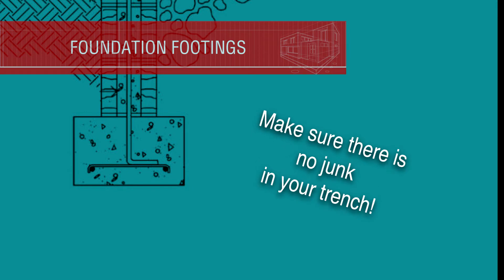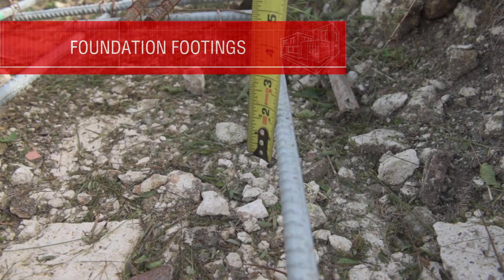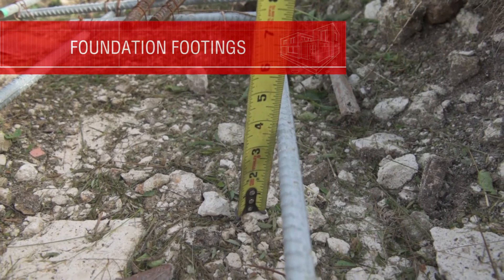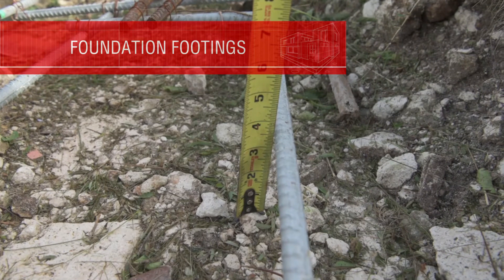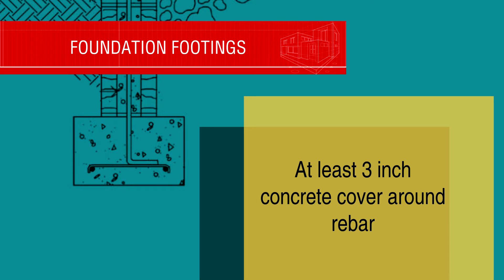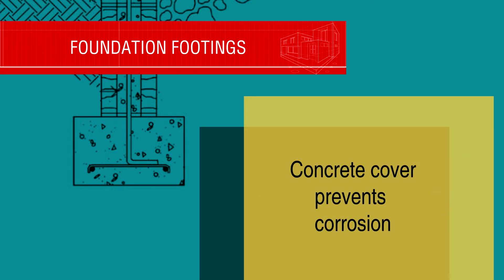Things like bush, grass, or soil can cause problems with the strength of the concrete. The building code requires three inches of concrete cover all around the rebar when reinforced concrete is in contact with soil or dirt. This three inches is vital to help protect the steel bars from corrosion, which over time can weaken the foundation and endanger your home.